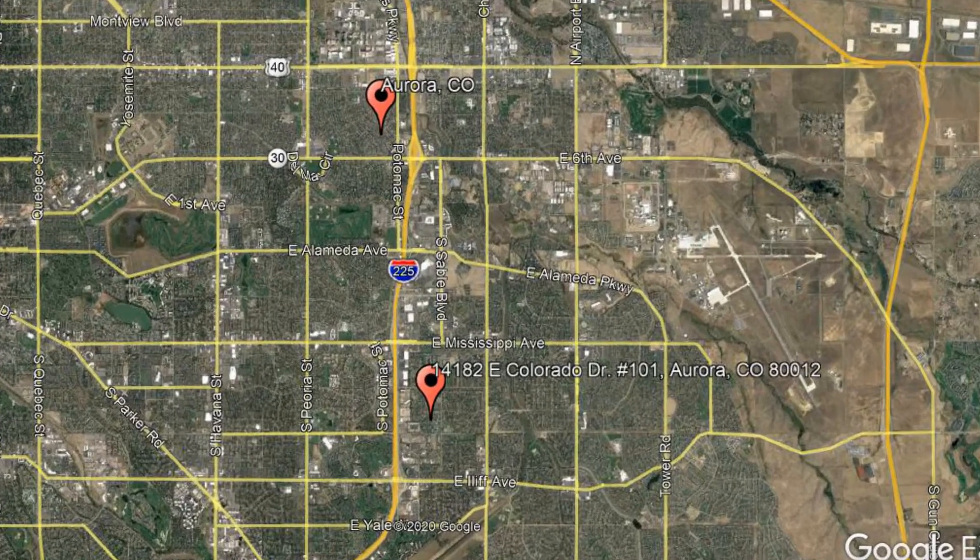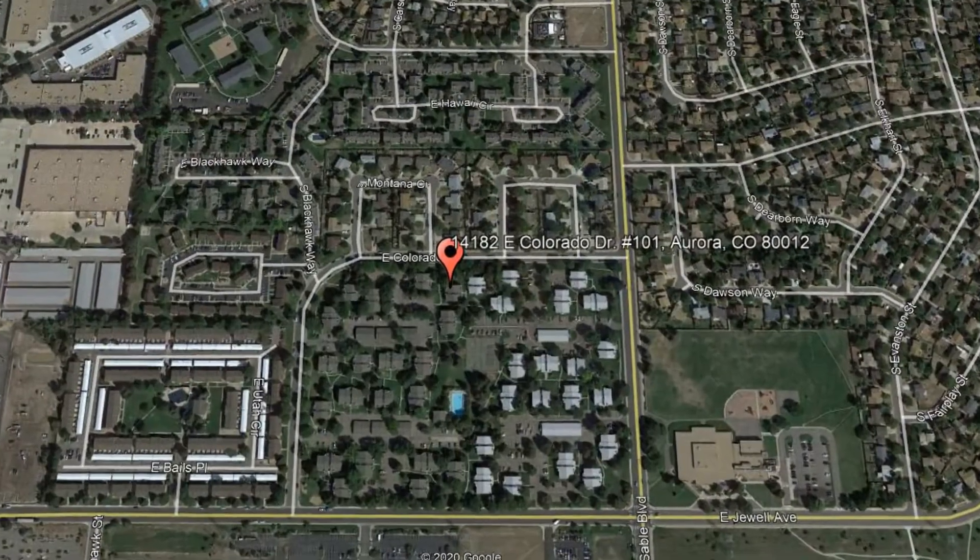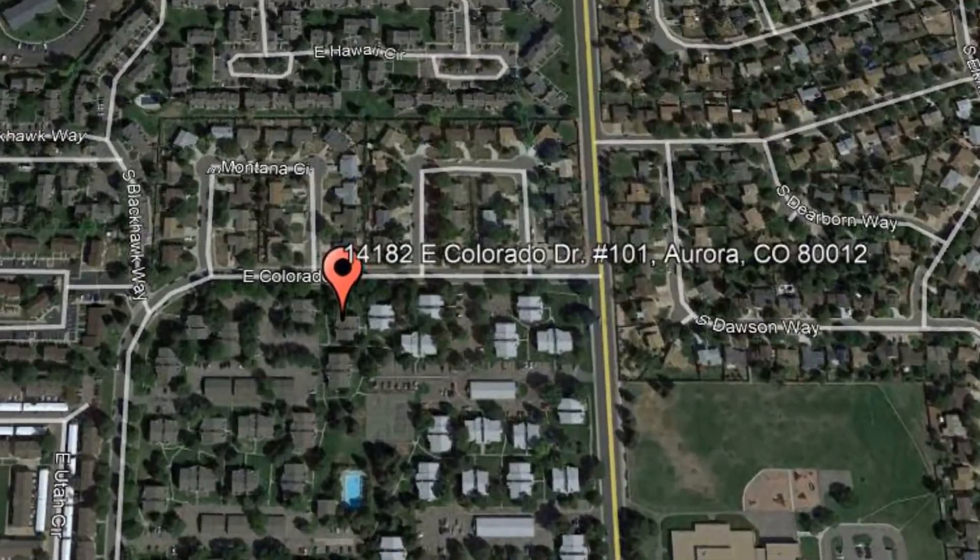Here are photos of an available rental property. Make it yours today. 14182 East Colorado Drive, number 101, Aurora, Colorado.